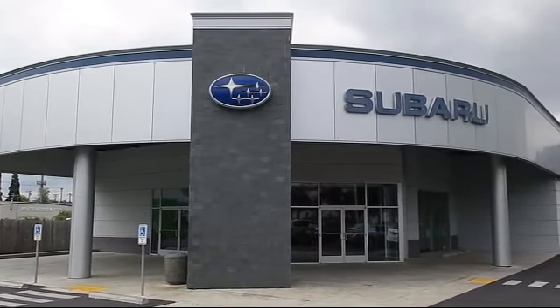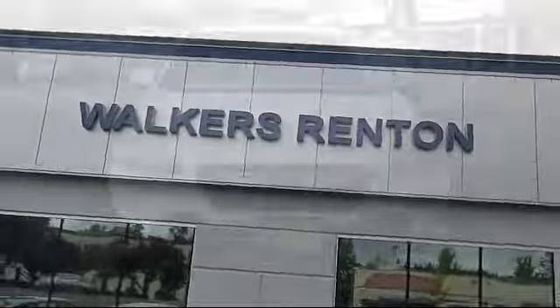Welcome to Walker's Rentin' Subaru, and here's a look at another vehicle from our great selection of cars and trucks and SUVs.